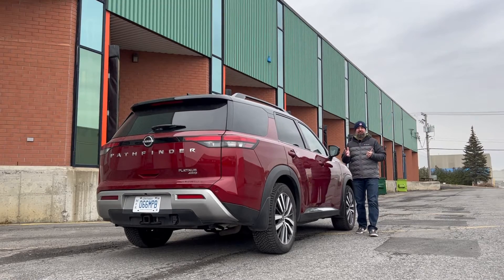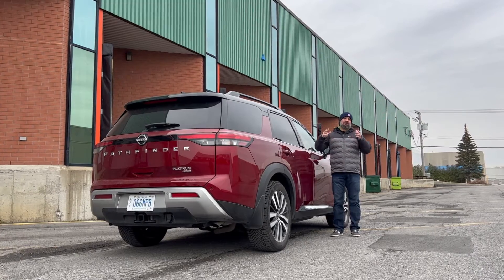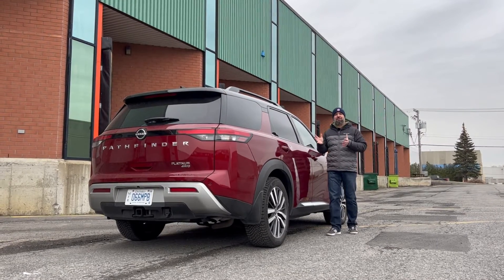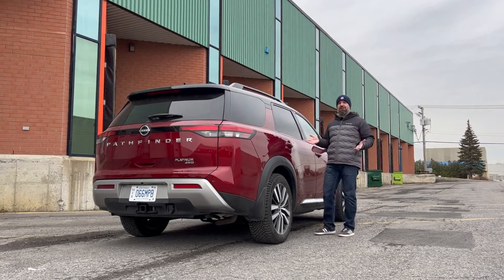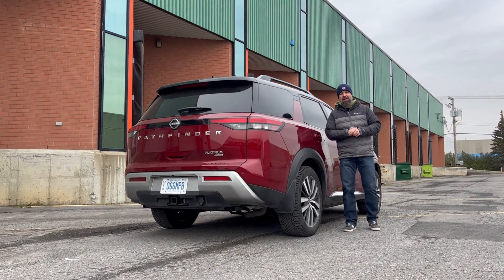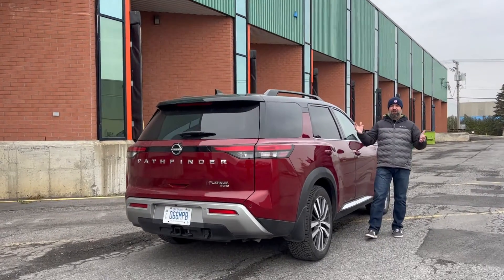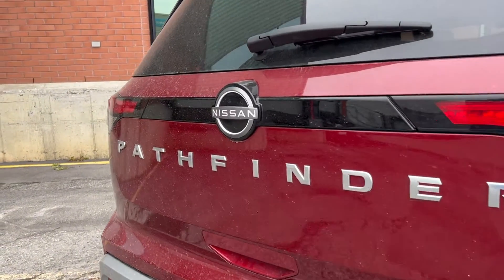I've driven every generation of the Pathfinder, including an 80s one where I was given the opportunity to take one for a spin — which was essentially like a poorly built Wrangler. The point is, the Pathfinder is back. It does everything the previous generation did, which is haul a lot of stuff and a lot of people, and now it actually performs really, really well. So in the following video, as per the norm, we're going to do a little lap around the truck and then take it for a spin.